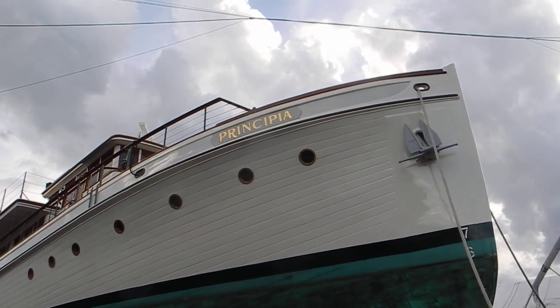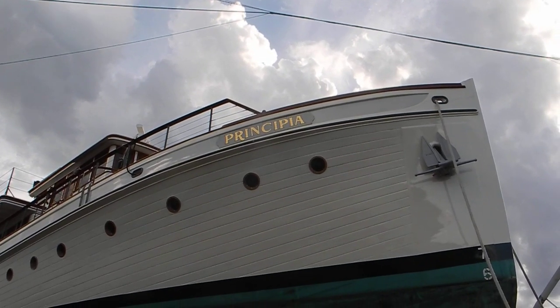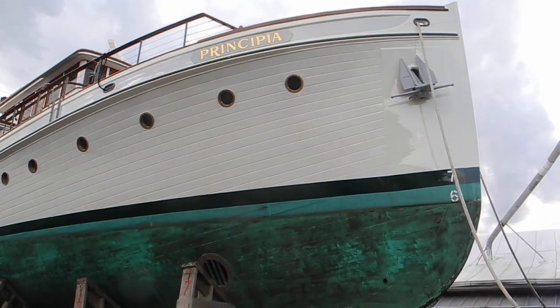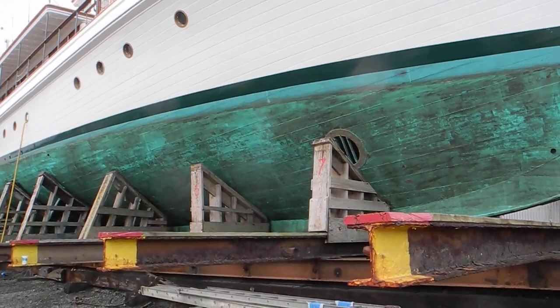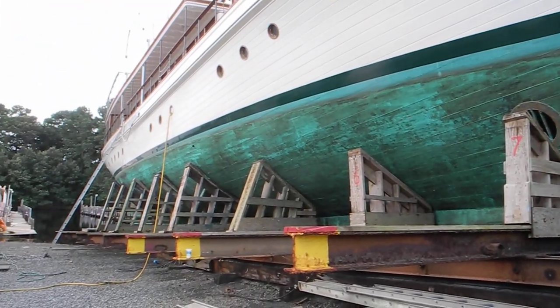This is an old wooden boat named Principia. We saw this boat first in Baltimore in the year 2000, and later on in Deltaville. It's been on the marine railway — it just came up today, lifting the boat out of the water and up on this marine railway.